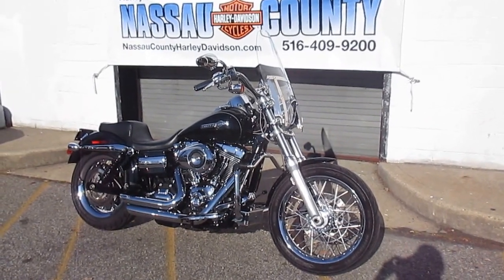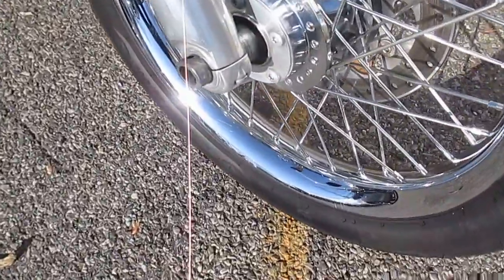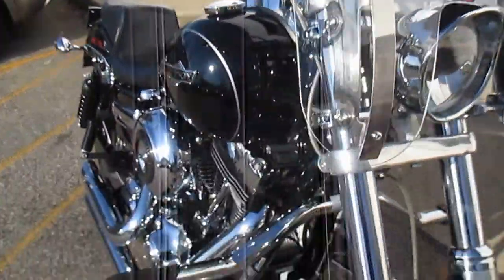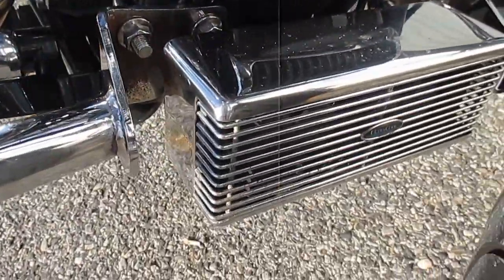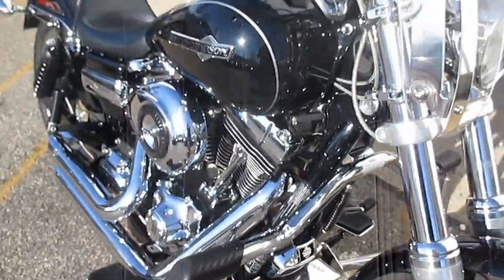This baby is loaded up and ready to roll — let's take a look at her. Nice with the profile rims, beautiful, very smooth. And that's an interesting option, the ultra cool oil cooler with fans in it — very nice.